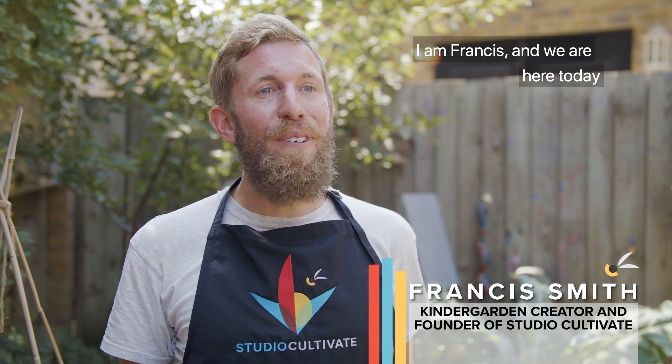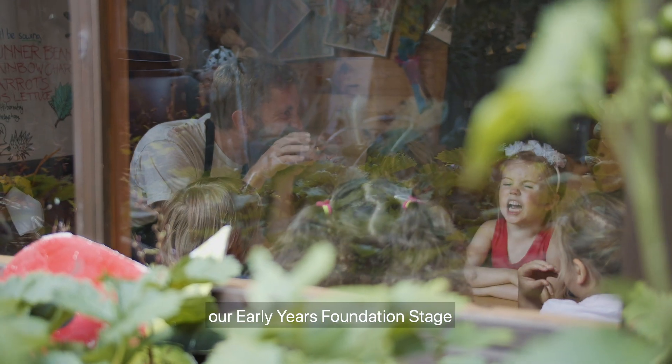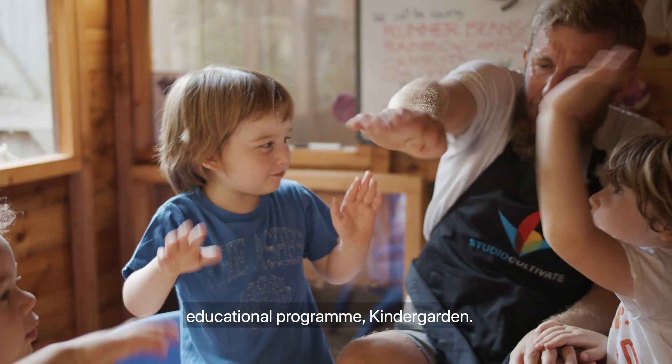We are Studio Cultivate. I'm Francis and we are here today at the Bridge Lane Nursery delivering our early years foundation stage educational program, Kindergarten.